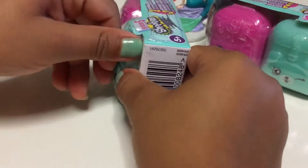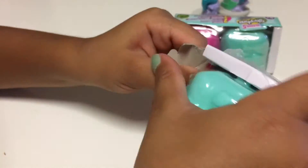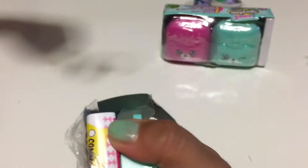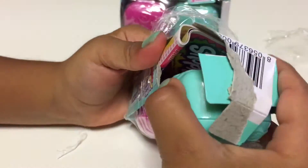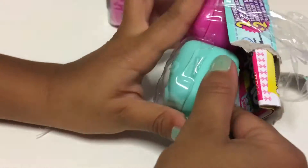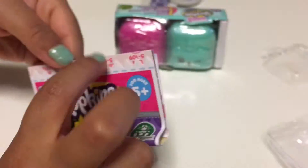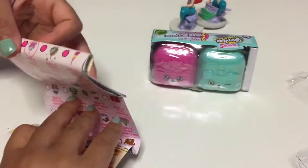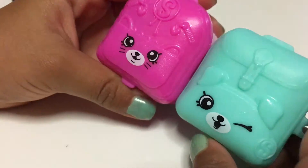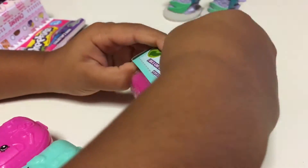Woohoo, I'm so excited to open it! We got them two out. And here's what shows us which one we got. I wonder which one we're going to get. Look at them - they're so cute! Let's open the other one up now.